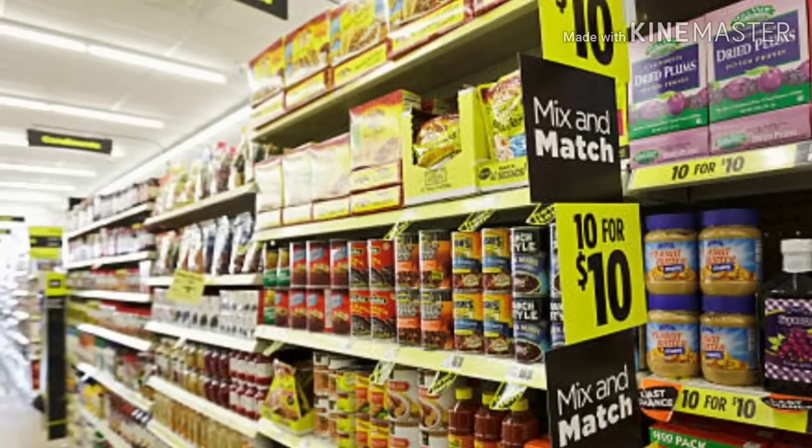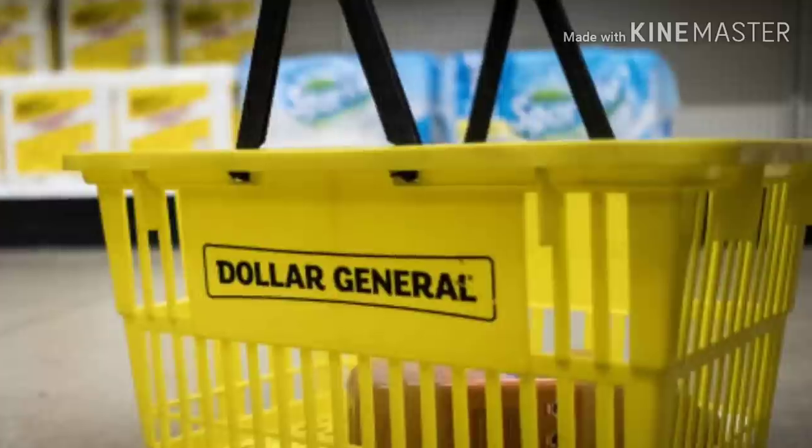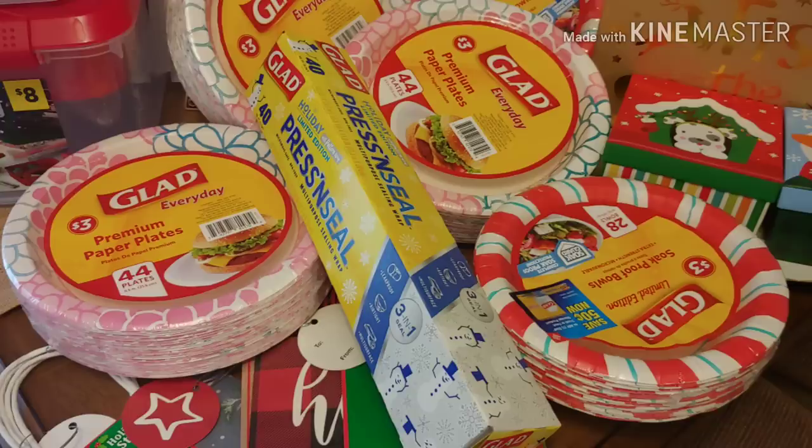In addition, utilize those digital coupons. Combine all those together and your out-of-pocket will be tremendously low. But before I get started, I wanted to share with you some of the Christmas items that I was able to pick up for $0.25.